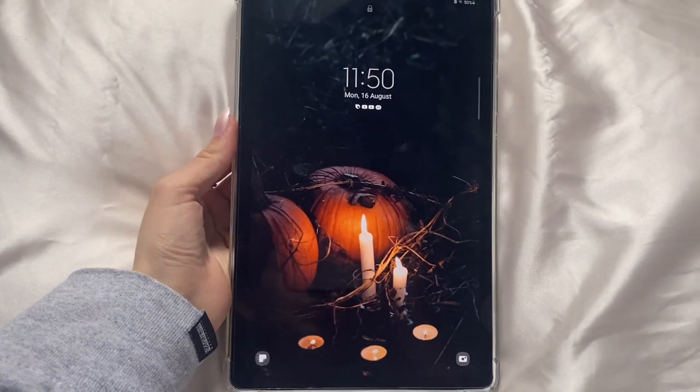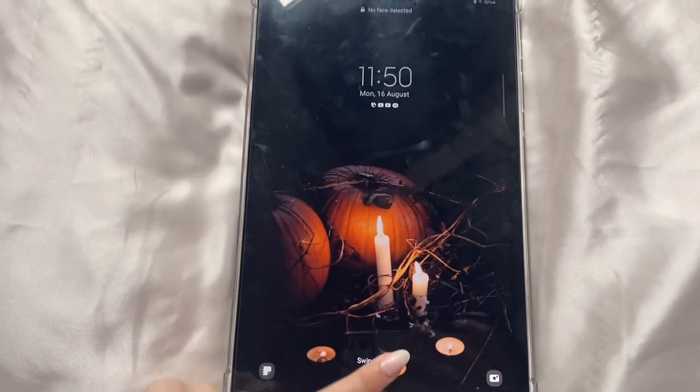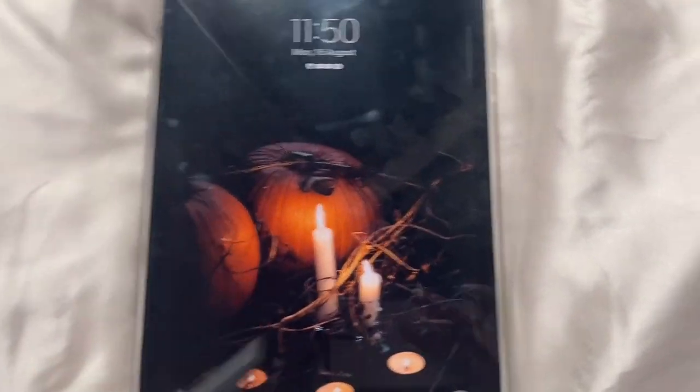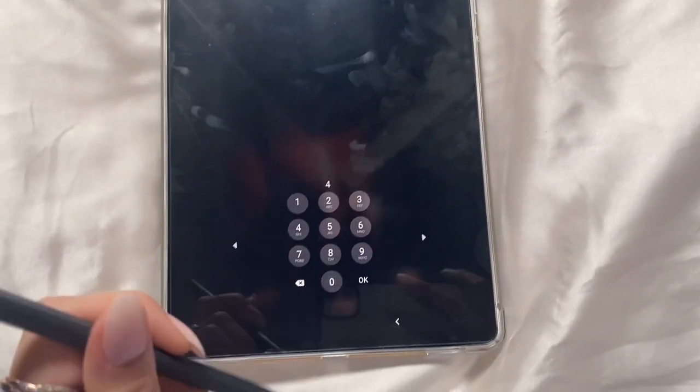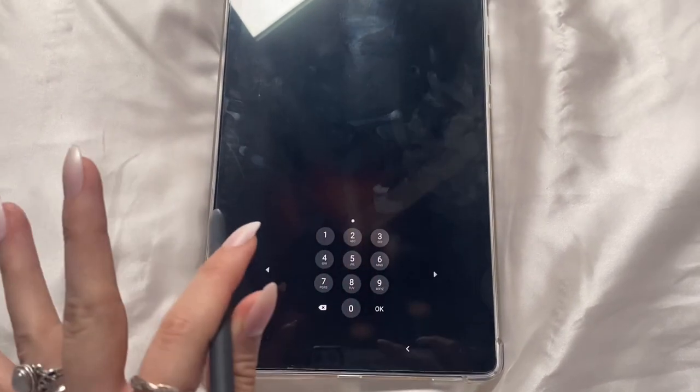So this is my current background. I only did this because I was thinking, you know, it's getting closer to Halloween. I'll probably change it soon to something a bit cuter. But this is it for now. I think I have a few backgrounds that I really like, so I'm just going to log in and show you.